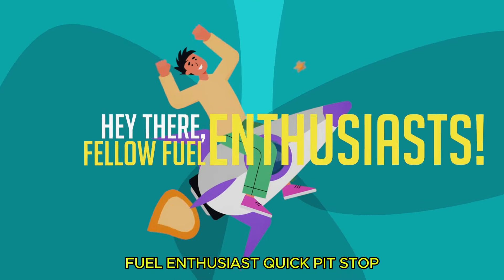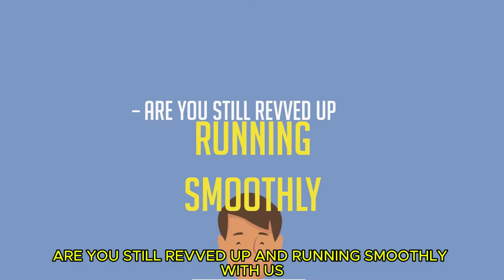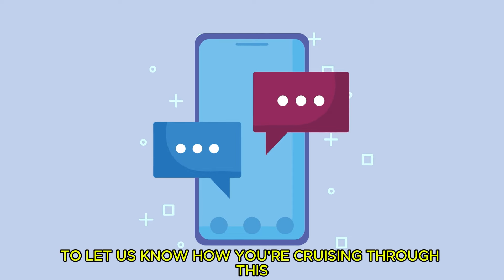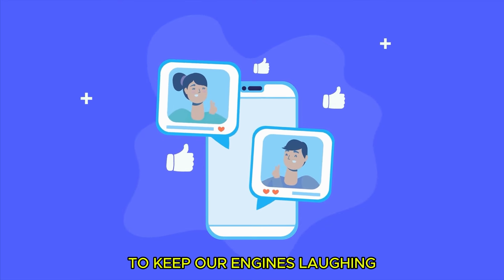Quick pit stop for our fellow fuel enthusiasts — are you still revved up and running smoothly with us? Drop a comment with your favorite emoji to let us know how you're cruising through this high-octane info journey, or share your own fuel-related pun or joke to keep our engines laughing.